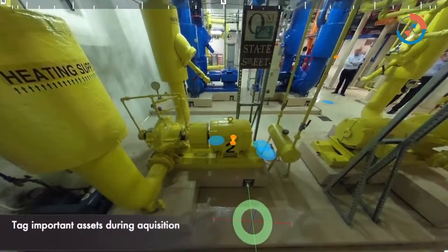Anyone who can use indoor maps is a potential customer. We have architects, construction, real estate, facility managers, asset managers, some insurance companies — anyone who needs indoor mapping essentially.